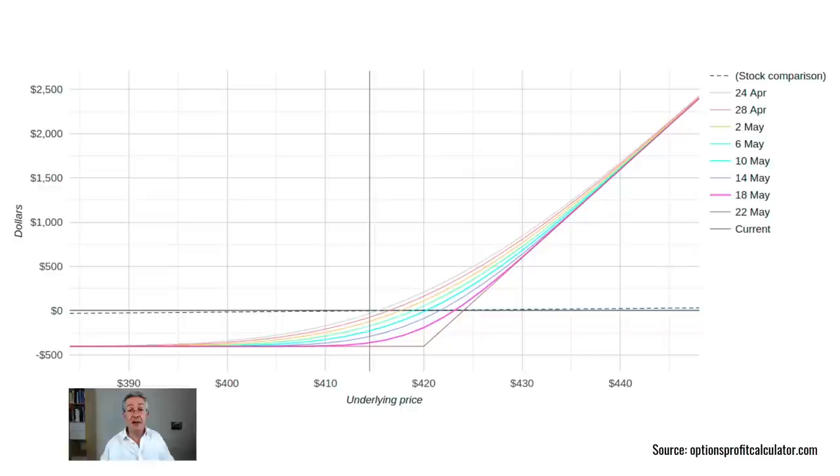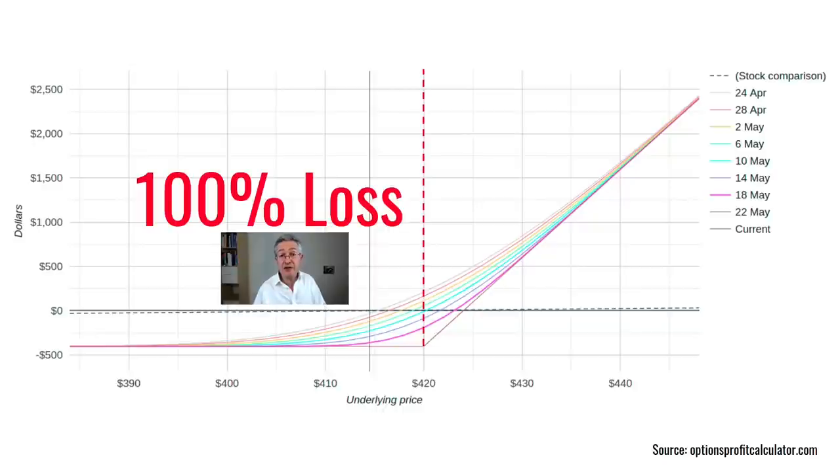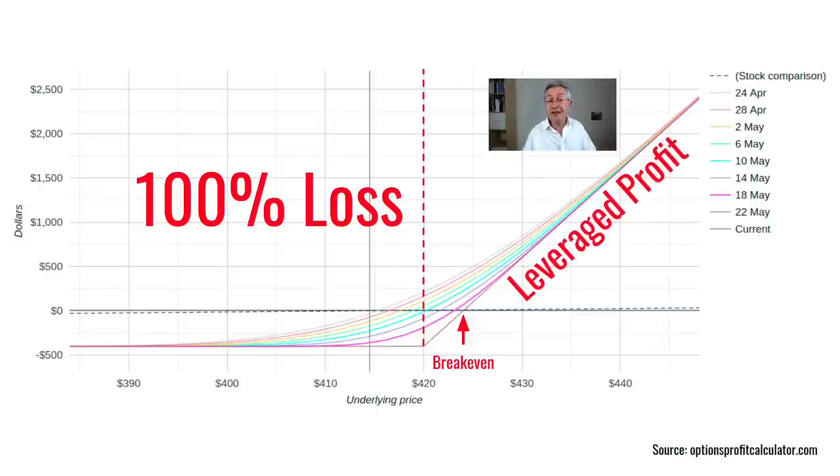This is called a payoff diagram. On the x-axis we've got the price of the stock at expiry — on the left, low values around $390, on the right, high values around $440. The vertical dashed red line is the strike I chose, $420. If at expiry the price of the stock is below that, I'll make a hundred percent loss. Here's my break-even at $424.02, and if we go beyond that price I start to make a profit — and not only that, it's a leveraged profit. I put very little money down but the amount of money I make on the trade becomes extremely large as a percentage of that investment.